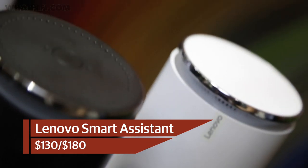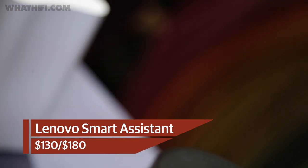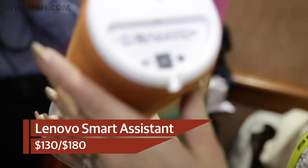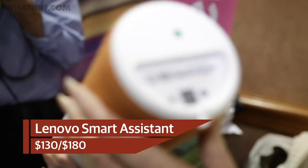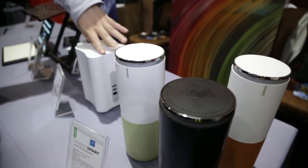There was more from Alexa elsewhere, with Lenovo taking on Amazon at its own game by launching a smart speaker powered by Amazon's personal assistant. Much like the Amazon Echo, the speaker uses artificial intelligence to answer your questions, play music, and sync to your smart home to control devices such as thermostats and lights.